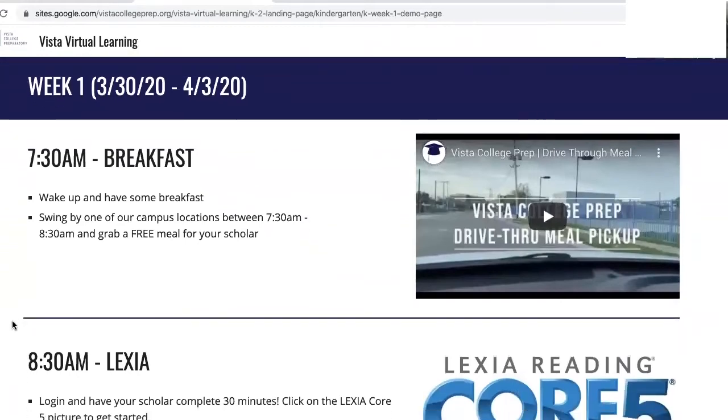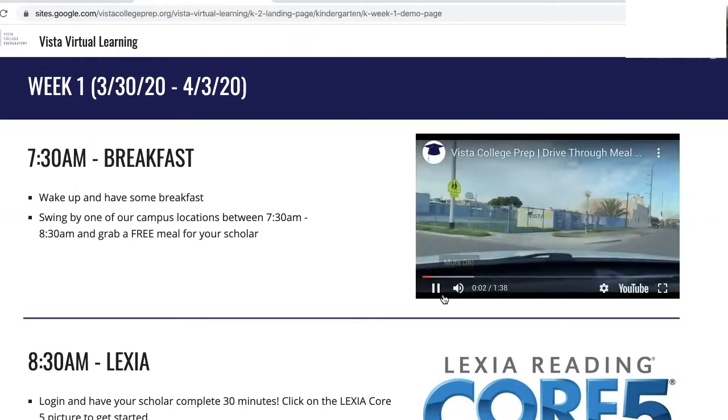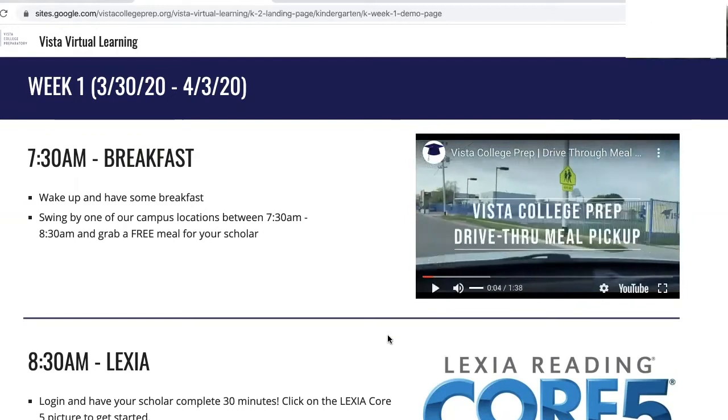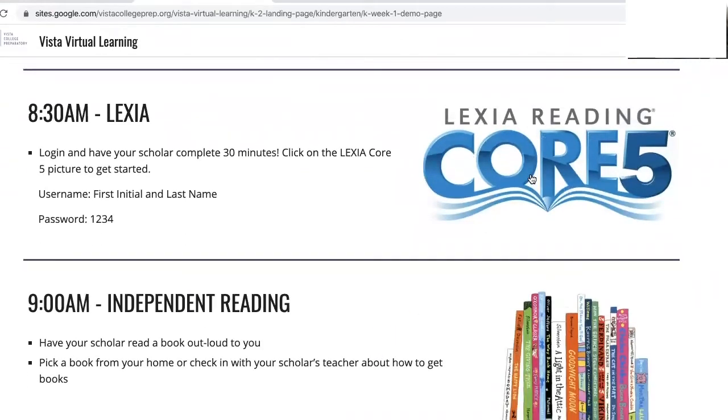At 7:30 your scholars will wake up and have breakfast. If you have not already been utilizing our free breakfast and lunch drive-thru, feel free to watch the video and learn all about our meal program. At 8:30 your scholar will log on to Lexia. Click directly on the picture to launch the Lexia home page.